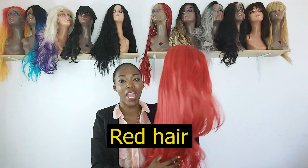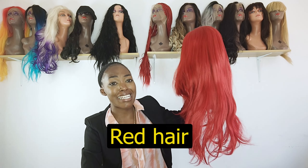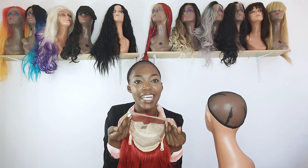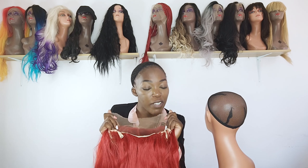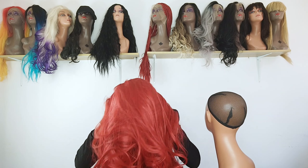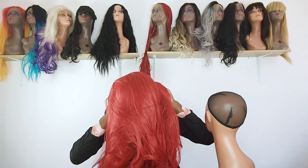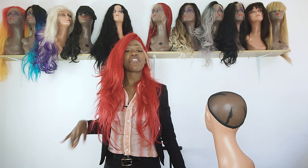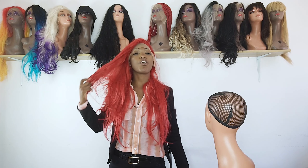The number one wig is a beautiful red in 26 inches. It has a nice lace frontal and adjusting bands, and it is a 13x4 lace frontal. I cannot wait to rock this beautiful red hair — let me try it on for you!